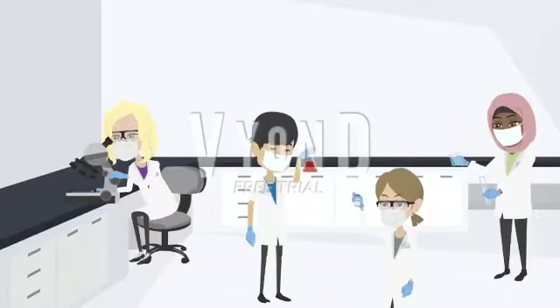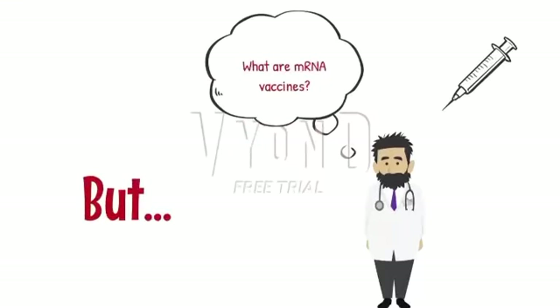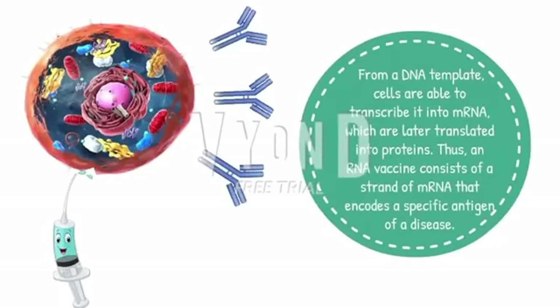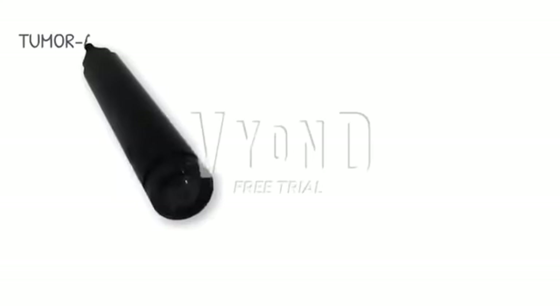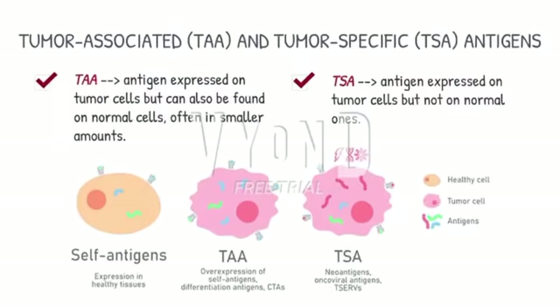Thanks to them, mRNA vaccines have been brought into the limelight, becoming an important research field in order to use them as a treatment in patients affected by other pathologies. From a DNA template, cells are able to transcribe it into mRNA, which is later translated into proteins. Thus, it consists of a strand of mRNA that encodes a specific antigen of a disease. In fact, the so-called tumor-associated antigens have become the target of many of these vaccines due to their increased expression in tumor cells.